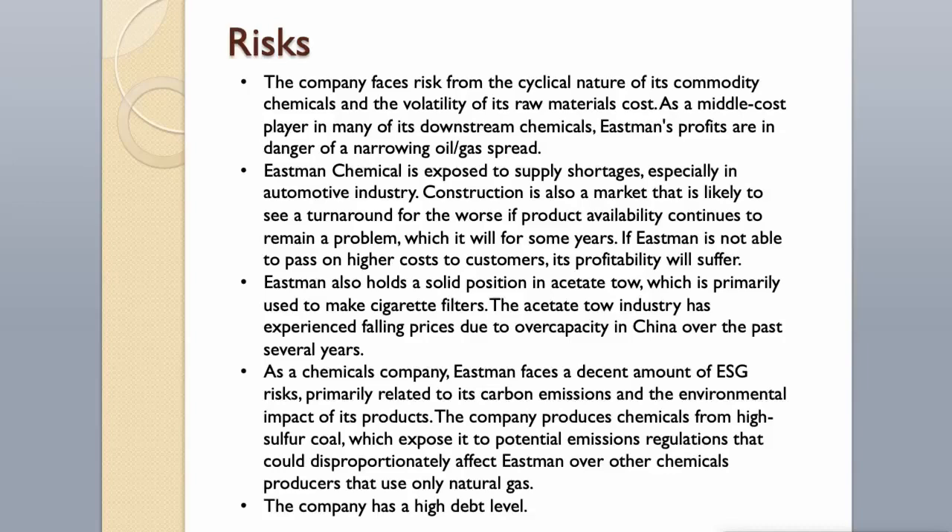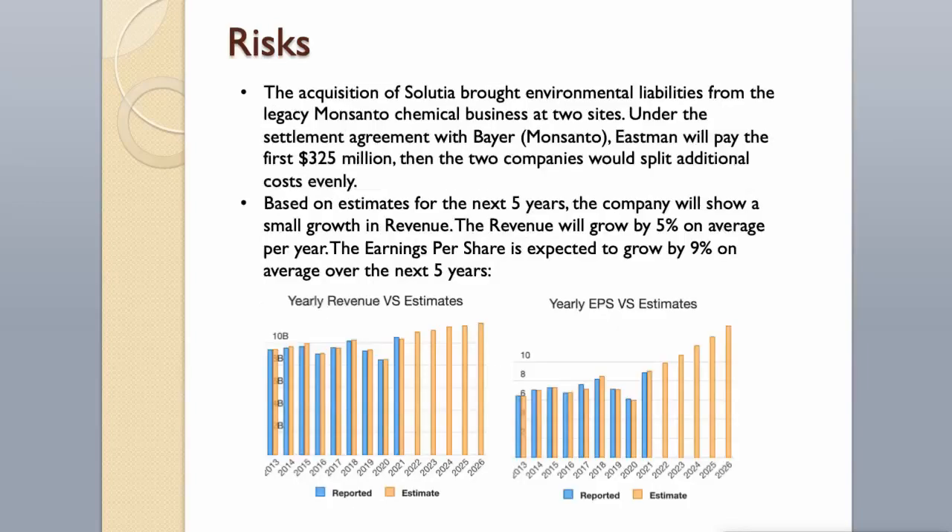The company has a high debt level. The acquisition of Solutia brought environmental liabilities from the legacy Monsanto chemical business at two sites. Under the settlement agreement with Bayer/Monsanto, Eastman will pay the first $325 million, then the two companies will split additional costs evenly. Based on estimates for the next five years, the company will show small revenue growth of around 5% on average per year, and earnings per share is expected to grow by 9% on average over the next five years.